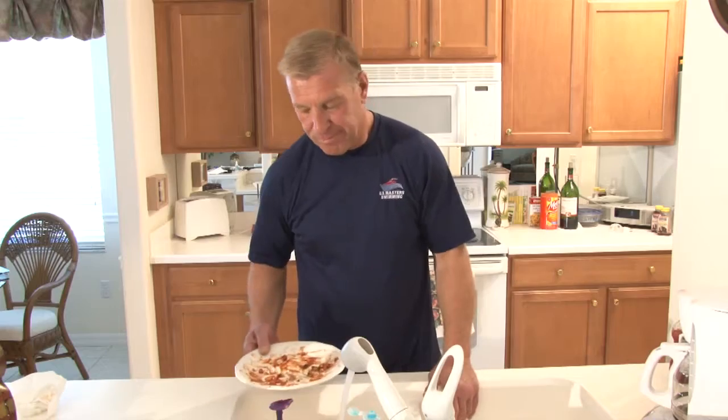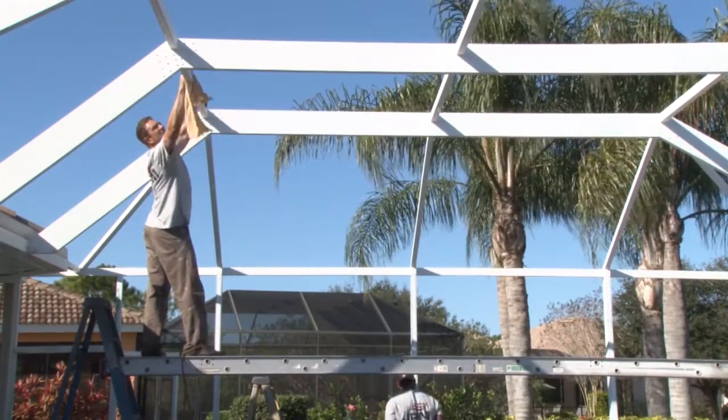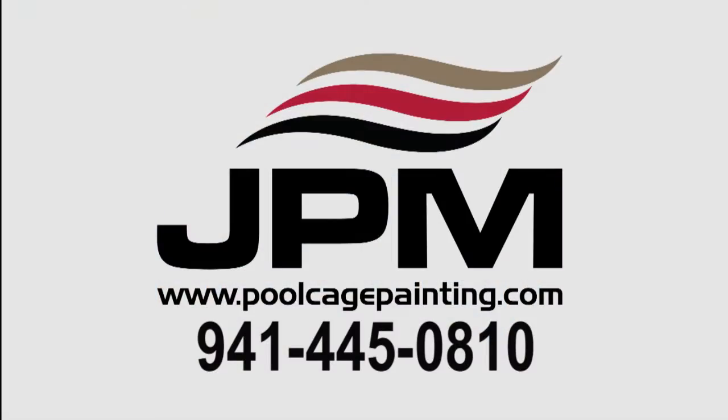Just because something is dirty or worn doesn't mean it needs to be thrown out. The same goes for your pool cage. Restore it with JPM Pool Cage Painting.